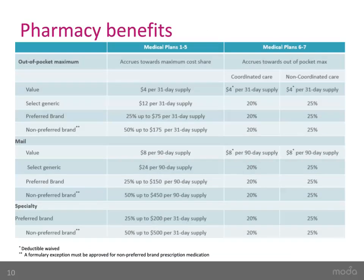Here is an overview of pharmacy benefits. Plans 1 through 5 are more traditional in design. You will pay $4 for value-tier drugs and $12 for select generic drugs. For preferred brand, you will pay 25% up to a $75 max. For non-preferred brands, you will pay 50% up to a $175 max. For specialty, you will pay 25% up to a $200 max. Due to HSA requirements, the prescription benefit works differently with Plans 6 and 7: pharmacy expenses are subject to the deductible. Once the deductible is met, Moda will pay 75% or 80%, depending on which plan you enroll in. The deductible is still waived for value-tier medications on both plans.